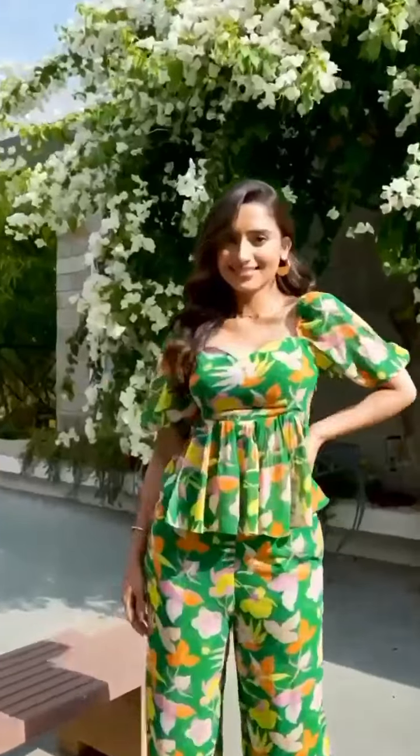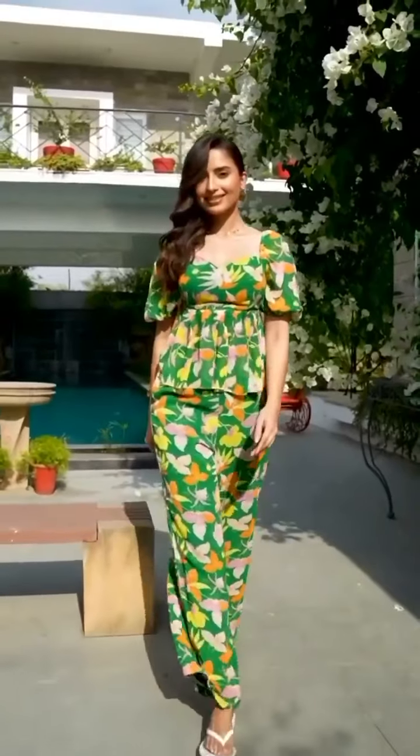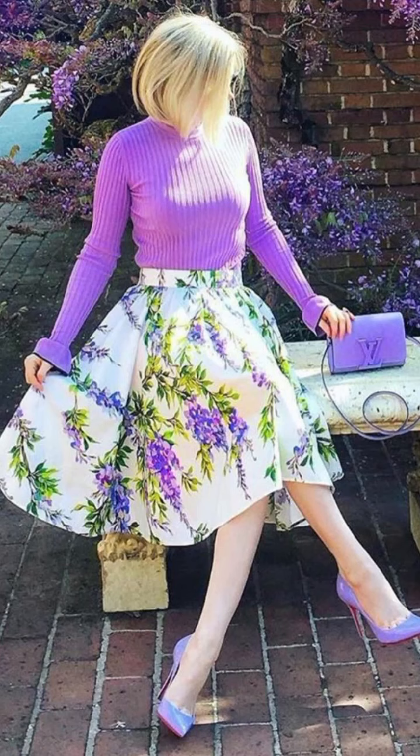You can also see a hundred-plus ideas of amazing, beautiful dress designs. Please watch all the way to the end, enjoy the video, and don't forget to subscribe to our channel and press the bell icon so you never miss any benefit. Thank you.